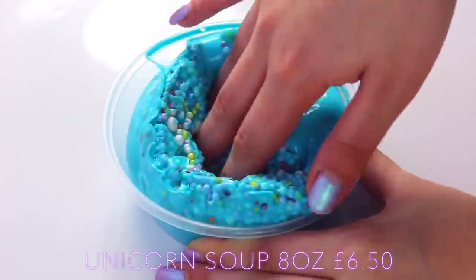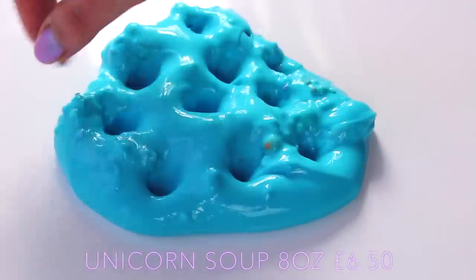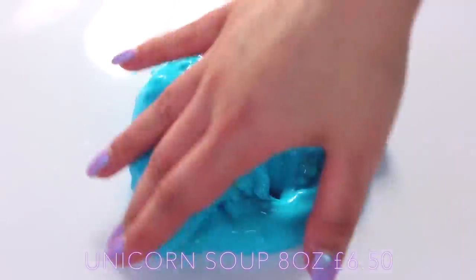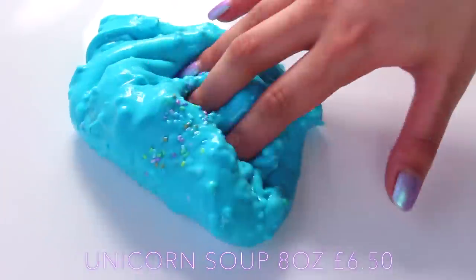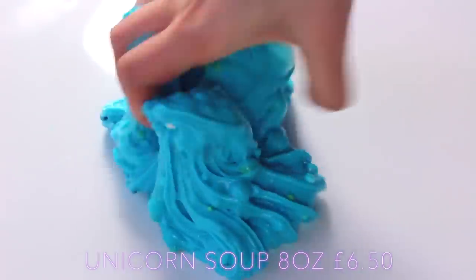Unicorn Soup is amazing — it's this teal colour and I don't ever know how to achieve it. I always try to make slimes like this at home and it always fails. But this is so glossy, so clicky — it reminds me a lot of Penny Sweets. It just has a different colour and it also has added floam beads in it, and it comes with such a nice little rainbow charm.